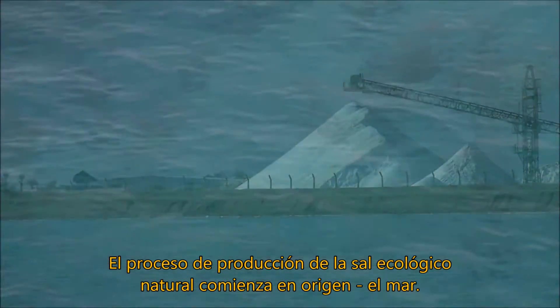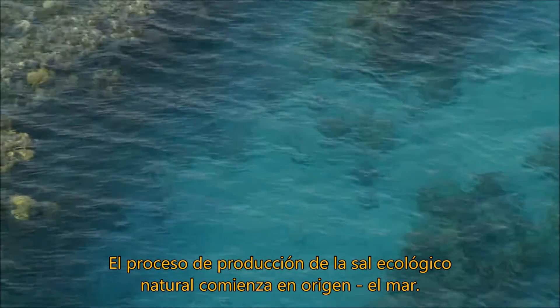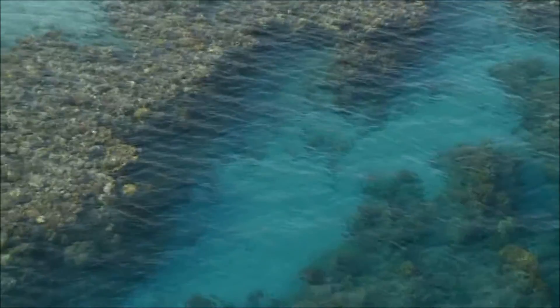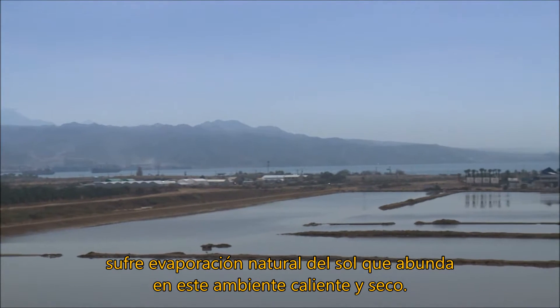The all-natural, ecologically friendly salt production process begins at the source — the sea. Sea water, pumped from alongside the reef, undergoes natural evaporation in the hot, dry desert sun.